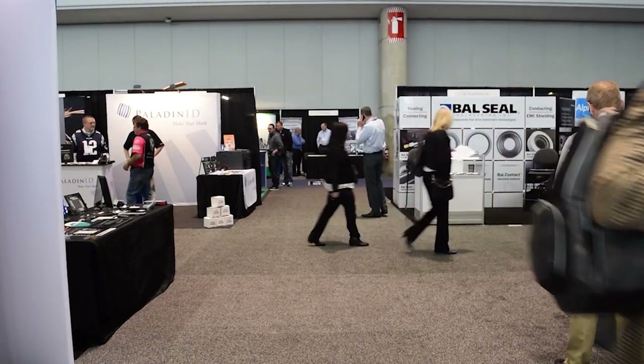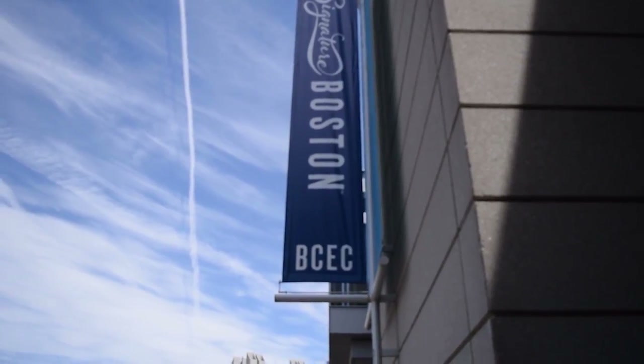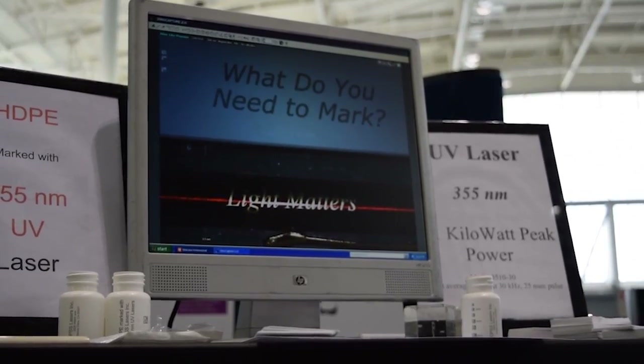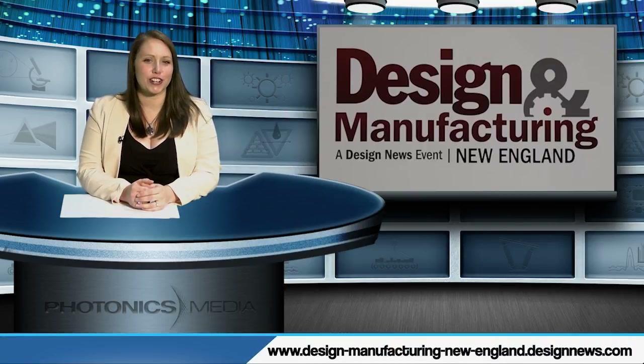Next year's show is set for April 18th and 19th at the Boston Convention and Exhibition Center. Reporting for Light Matters and Photonics Media, I'm Autumn Pylant. Thanks, Autumn. For more information on next year's show, visit the website at the bottom of the screen.